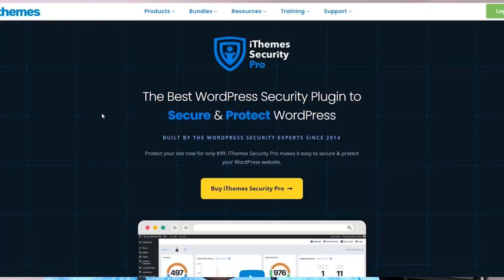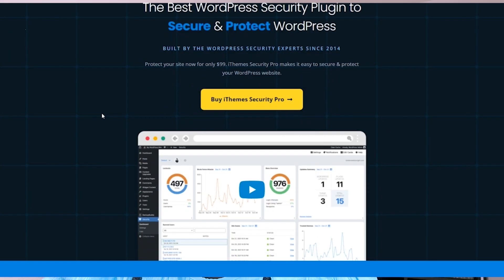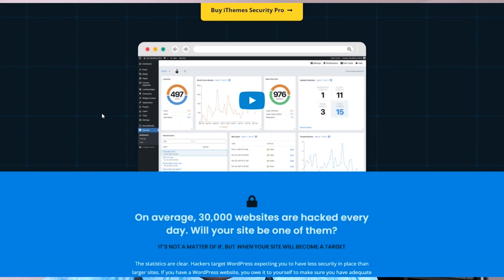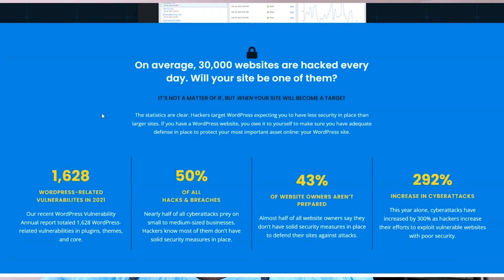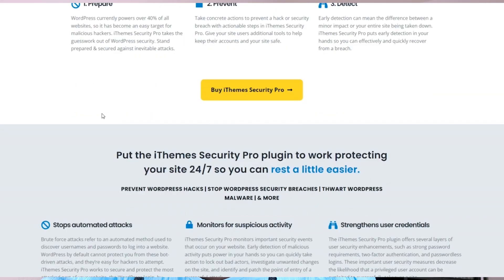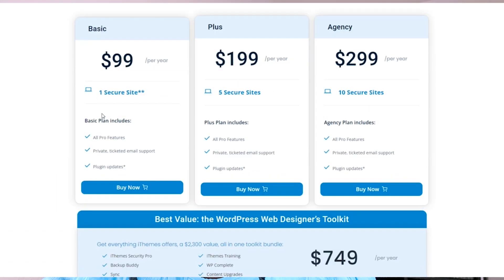So now, what are some of my favorite WordPress plugins? Number one: iThemes Security. This is a security plugin for WordPress that offers a range of features designed to protect your site from various types of security threats. 30,000 sites are hacked on a daily basis according to statistics. iThemes Security is a plugin that protects and secures your WordPress site. It offers various features including two-factor authentication, protection against brute force attacks, password enhancement, IP address blocking, and more.